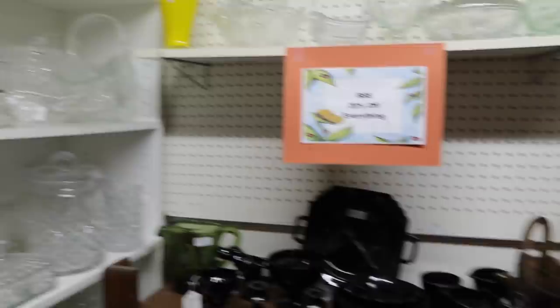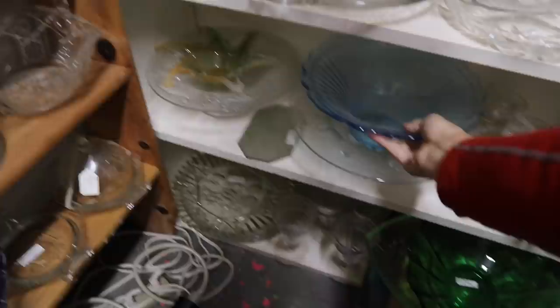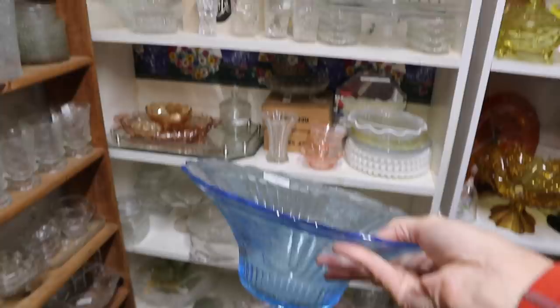Here's the old blue depression glass that you rarely see in the Mayfair pattern. At one time that would have gone for $135. I don't think it goes for that much now, though.